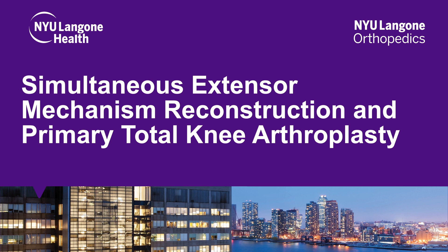Hello, this is Dr. Akram Habibi from NYU Langone Orthopedic Hospital, and I will be discussing a case of simultaneous extensor mechanism reconstruction with a primary total knee arthroplasty.